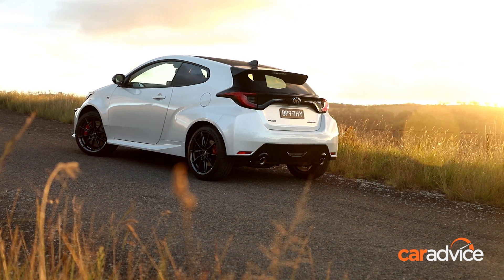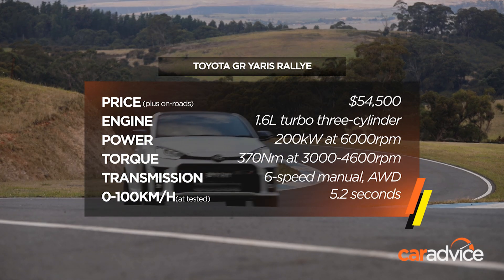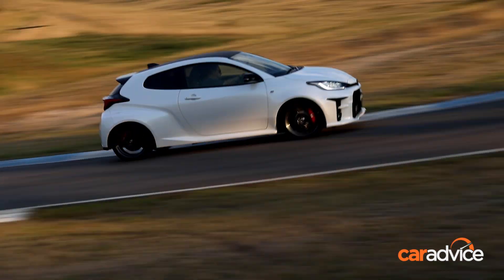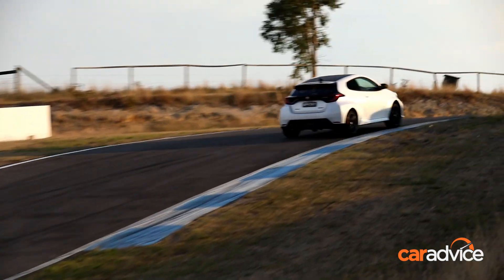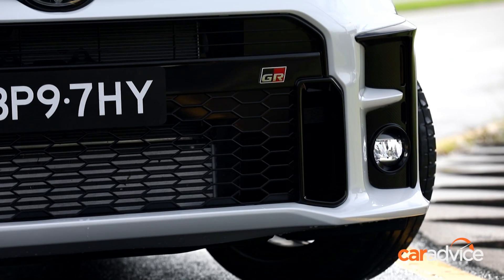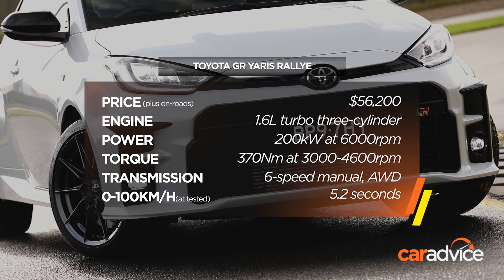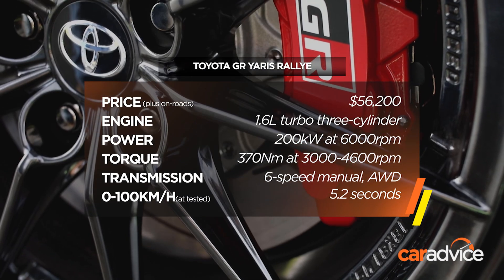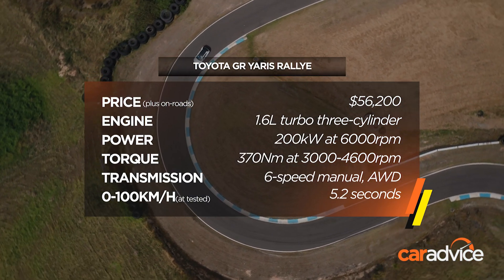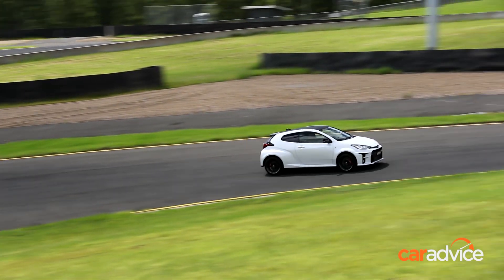Both examples are powered by the same turbocharged three-cylinder engine, which happens to be the most powerful three-cylinder in the world, with identical power outputs, the same lightweight rally-inspired bodywork and carbon fibre roof. However, the Rally Edition gains even lighter 18-inch alloy wheels wrapped in Michelin tyres, functional air ducts in the front bumper to cool the brakes rather than closed-off panels in the regular model, and red brake calipers, although the discs themselves are the same size. Hidden from view: mechanical limited slip differentials front and rear, and retuned suspension.